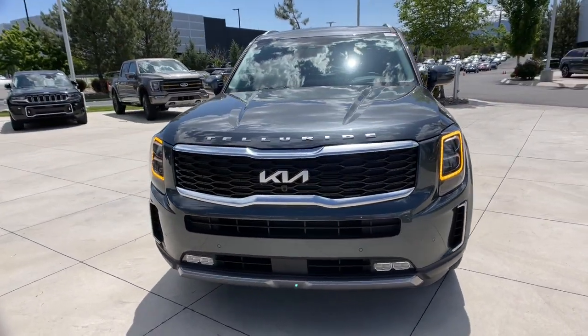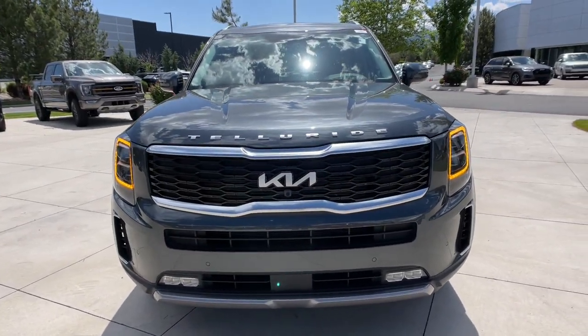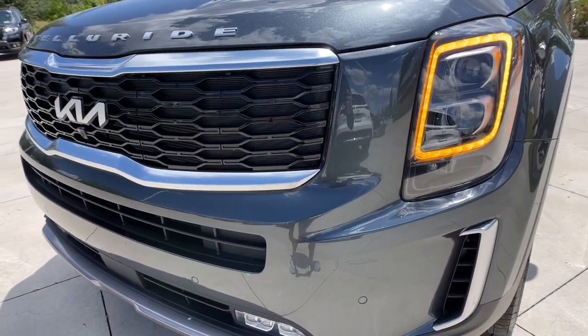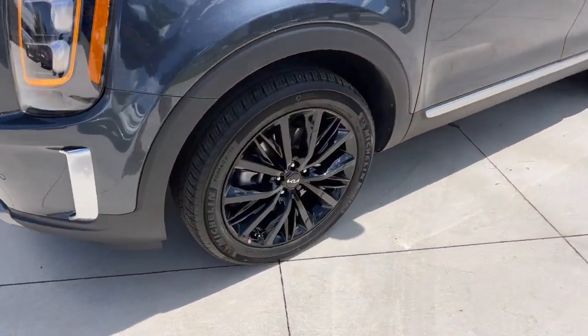Feel pampered and prepared for whatever the road has in store in this capable Telluride. Treat yourself to a test drive today. Our staff will toss you the keys and give you an outstanding customer experience.